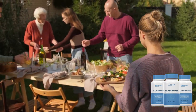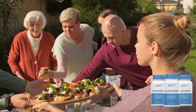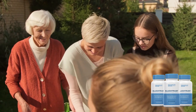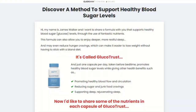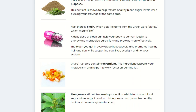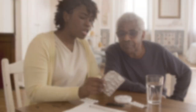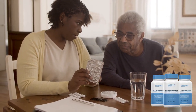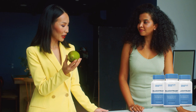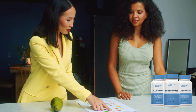As for the form of use, Gluco Trust is a dietary supplement in capsules and the recommended dose is two capsules a day, preferably with a meal. It is important to remember that Gluco Trust should not be used as a substitute for prescribed medication or professional medical advice. Always consult a doctor before starting to use the product, especially if you are taking other medications or have pre-existing health conditions. In addition, it is important to follow the dosage instructions provided by the manufacturer and not exceed the recommended dose. It is also recommended to keep the product in a cool and dry place, out of reach of children.